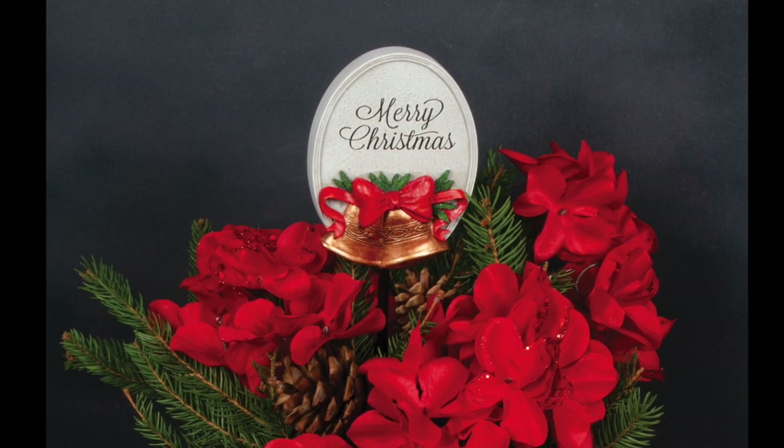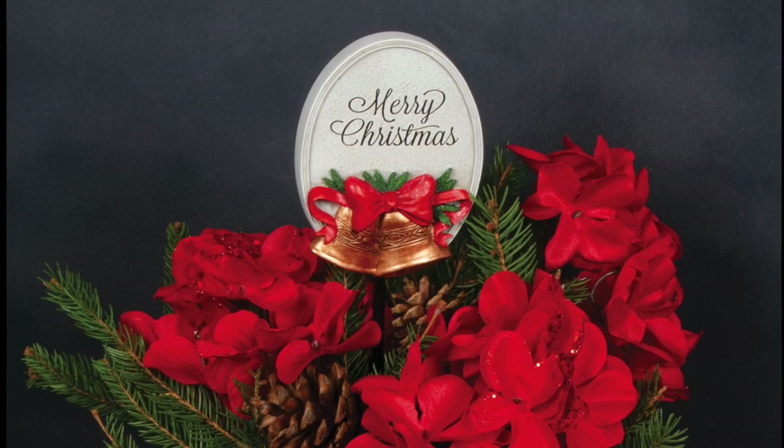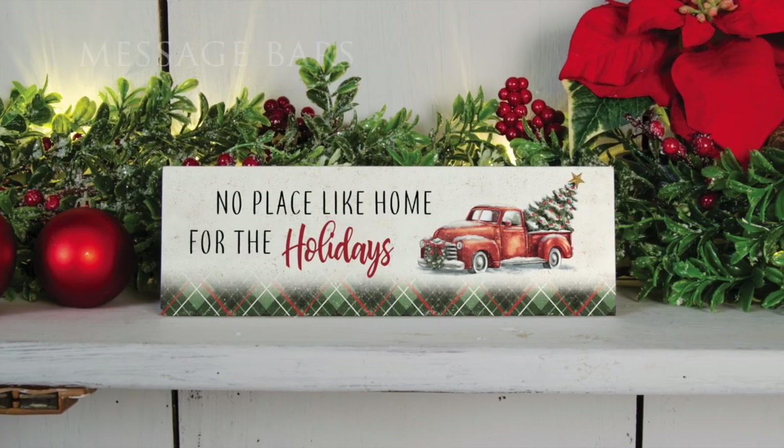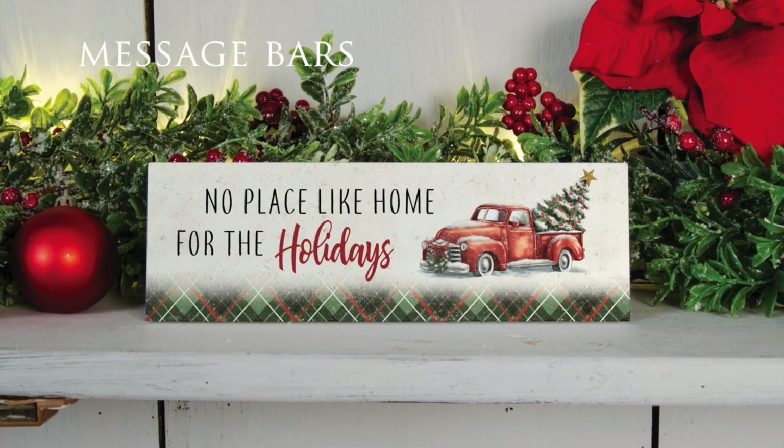Made of hand-painted resin and featuring red, green, and gold colored accents, these floral stakes measure in at 19 and a half inches high and make the perfect addition to any potted plant or arrangement for the holidays.